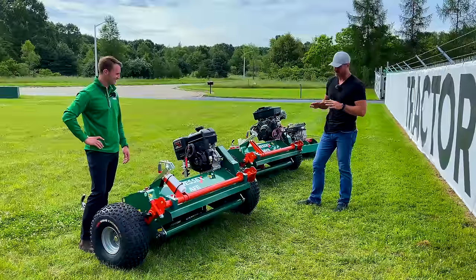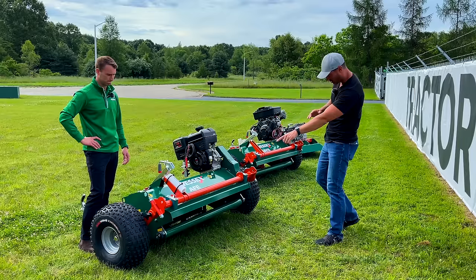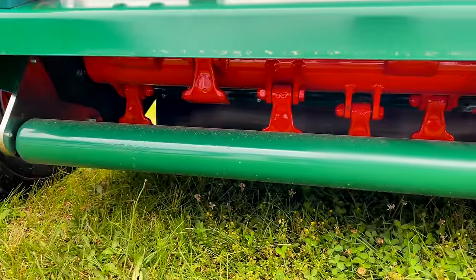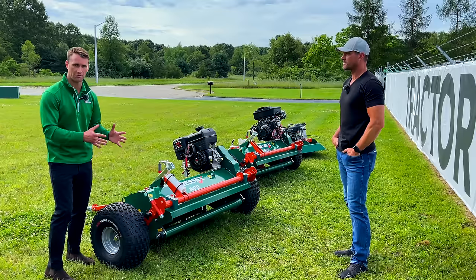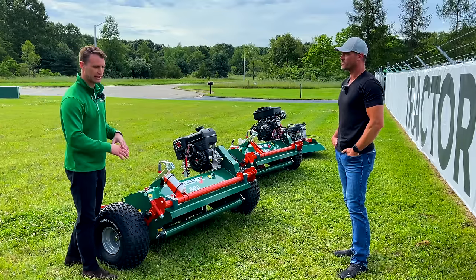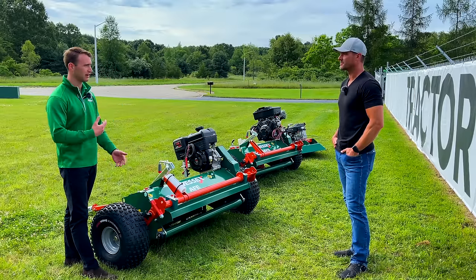There's a roller at the back on the bottom side - that's standard on all three series. It's an anti-scalp roller, not designed to run on continuously, but if you're traveling along and your wheel drops into a rut - say from wheel marks in boggy ground - and the blades start going low, the roller will ride and protect the rotor from scalping into the ground.